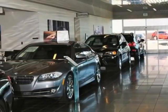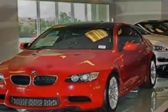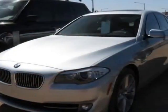Call 877-705-3247 or email our friendly sales staff today to schedule a test drive.